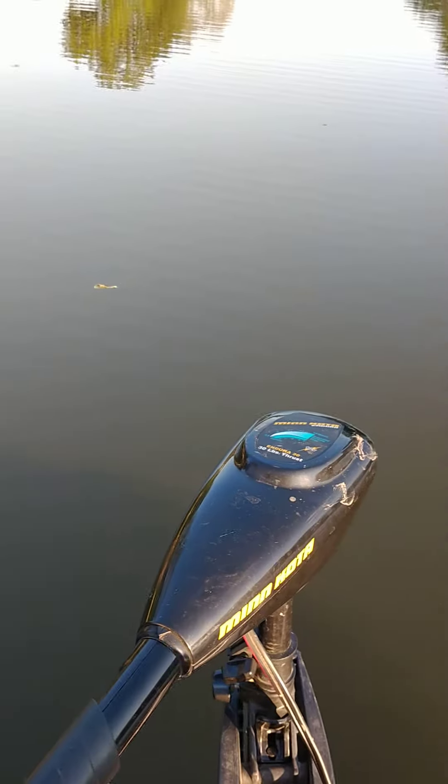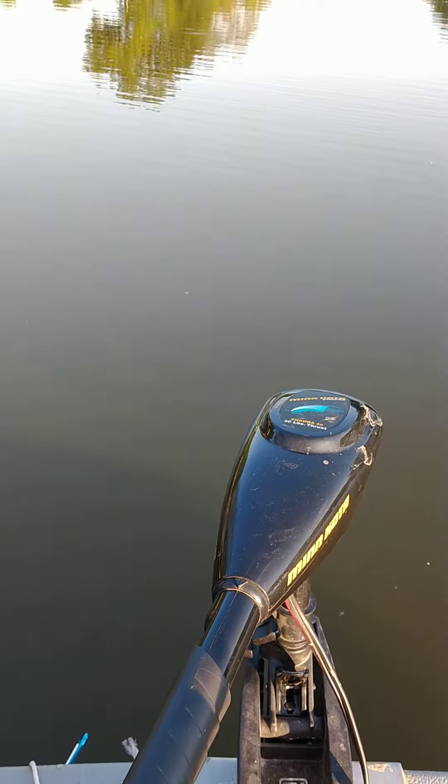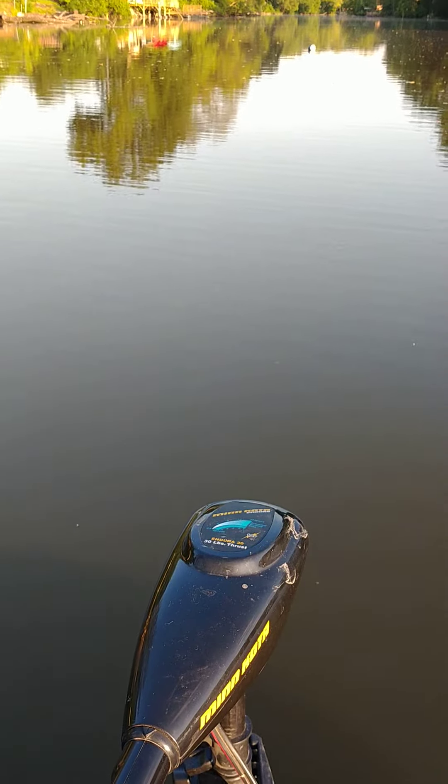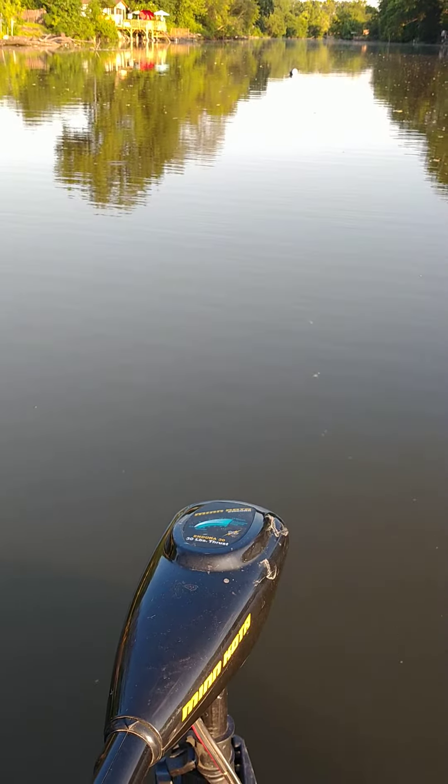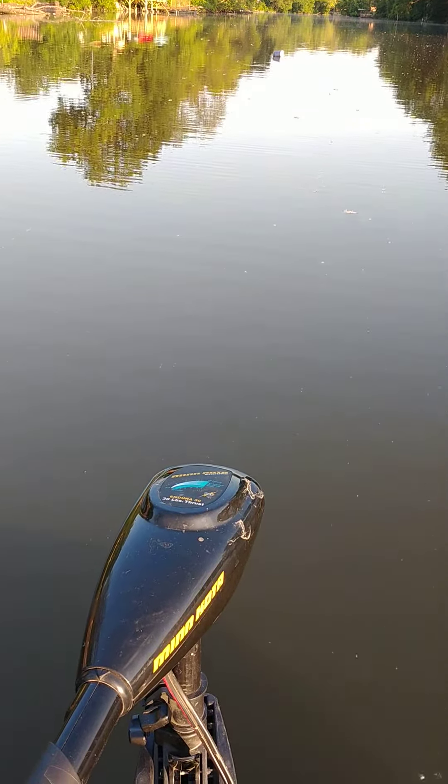Hey y'all, it's another edition of Junk I Find in the Lake. I actually wasn't going to take the boat out today, because it is hot outside. Or as my grandma would say, it's hot as H-E-double hockey sticks out here.